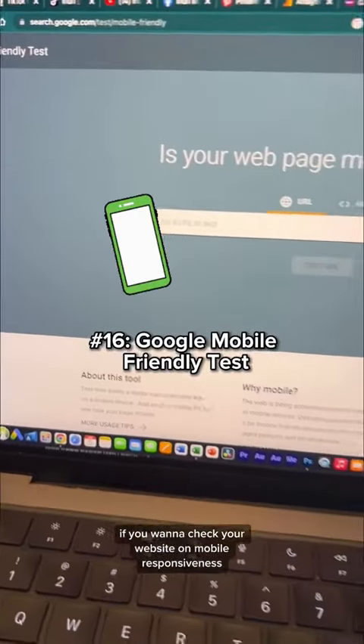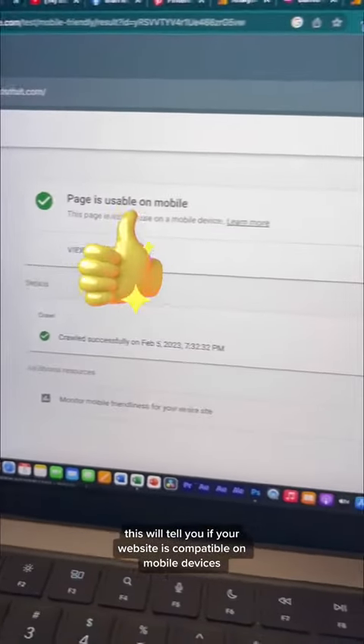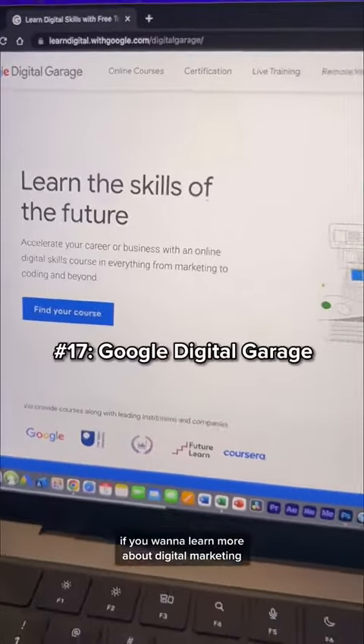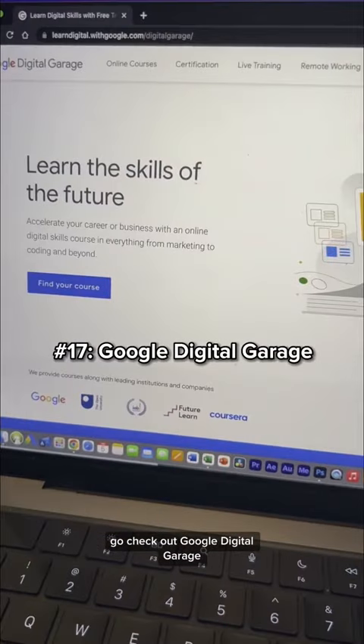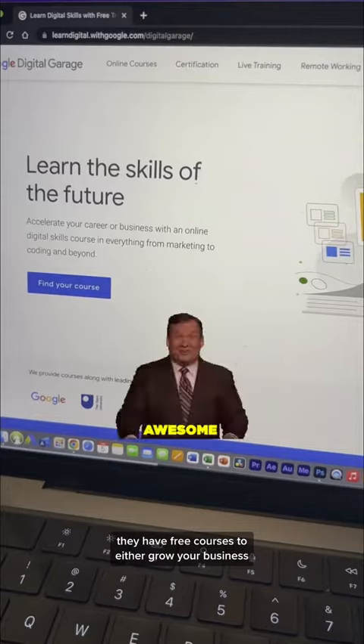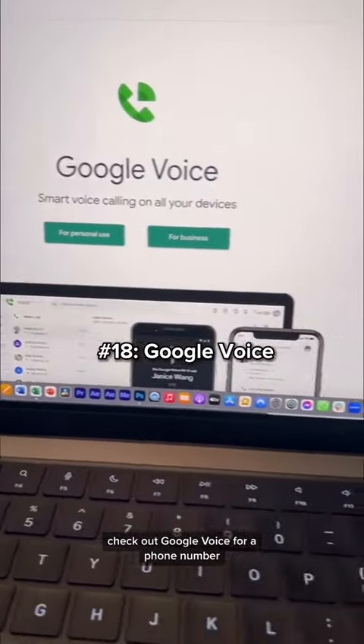Lighthouse also provides recommendations for SEO improvement. If you want to check your website's mobile responsiveness, check out the Google Mobile-Friendly Test — this will tell you if your website is compatible on mobile devices. If you want to learn more about digital marketing, go check out Google Digital Garage, which has free courses to grow your business or jump-start your marketing career.